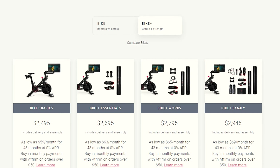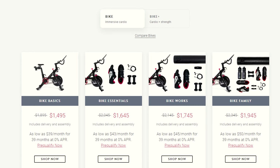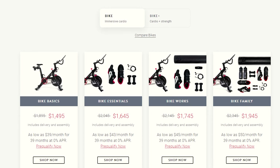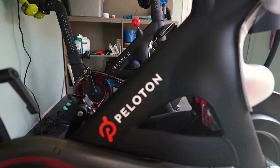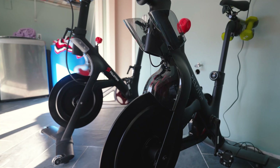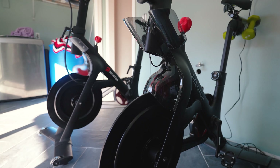The biggest con by far is the price of the Bike Plus. Currently at the time of filming it is $2,495 — so essentially $2,500 for the Bike Plus. You can get the regular bike for $1,495, so $1,500. You're paying a thousand dollar premium to get the Bike Plus versus the regular bike. And I have to say the new bike is almost identical to the old bike. The metal frames look identical to me — they just changed some things here and there and are charging a thousand dollars more for it.